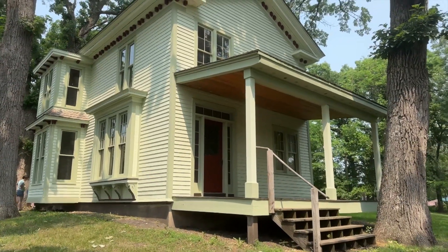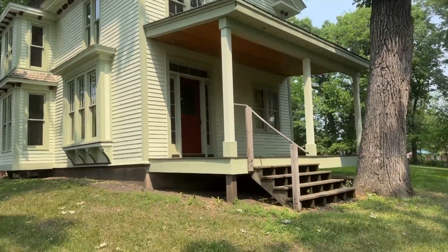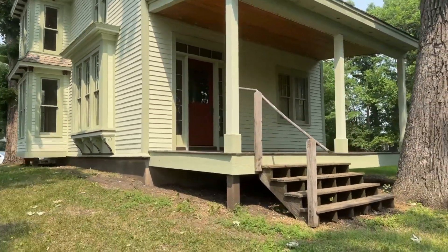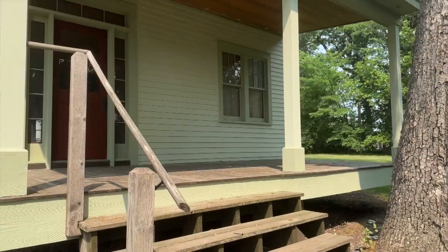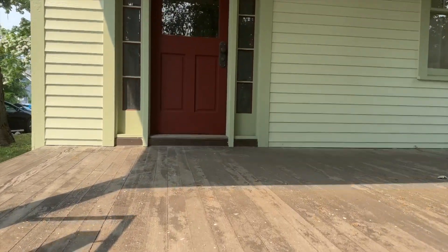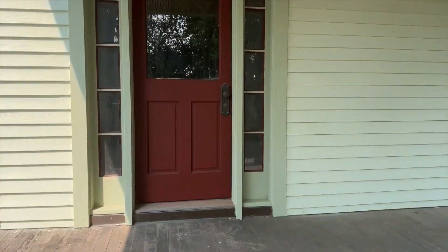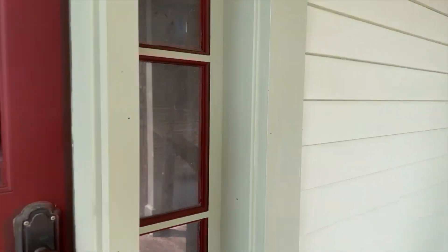Today we're going to do a short tour of the inside of the Harrington Merrill House. The house was built in 1857 to 1858 by Lewis Harrington and his wife Ellen. We're going to walk up to the front door here and welcome you into the house.